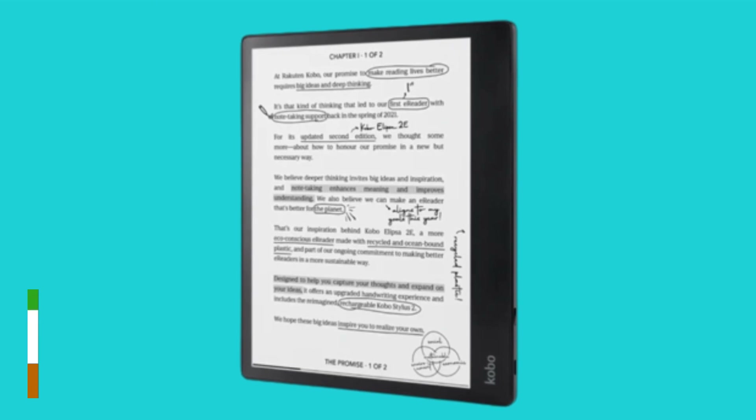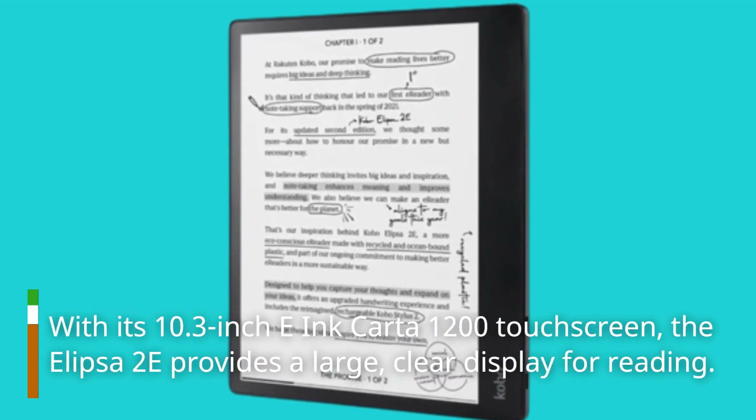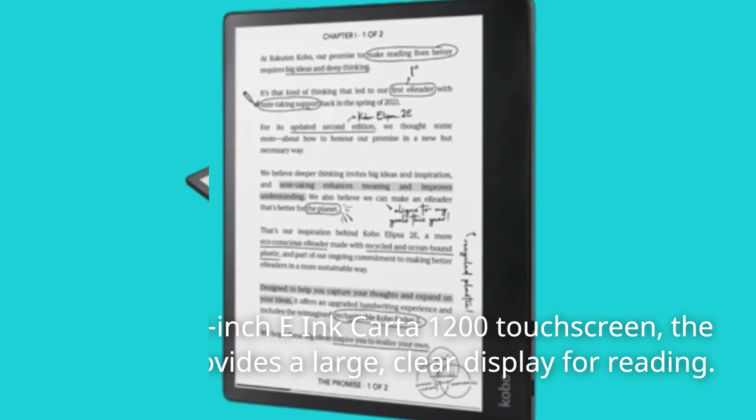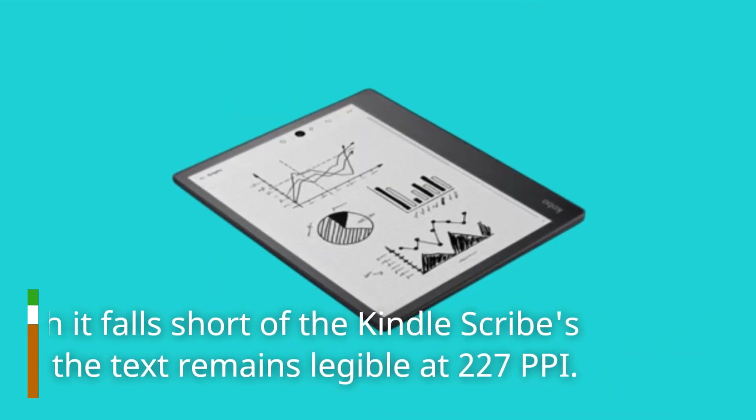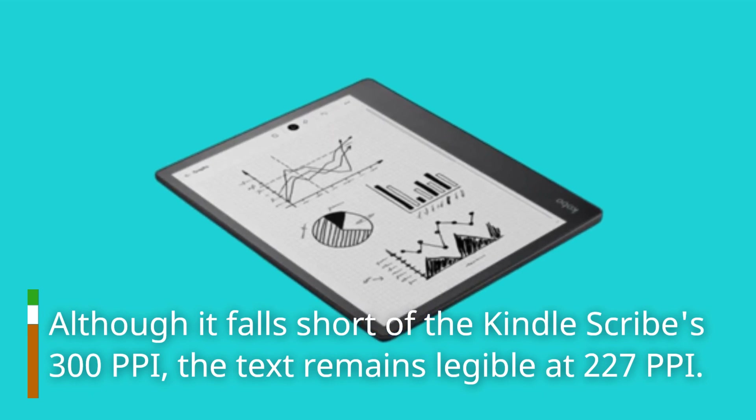With its 10.3-inch e-ink Carta 1200 touchscreen, the Ellipser 2e provides a large, clear display for reading. Although it falls short of the Kindle Scribe's 300 ppi, the text remains legible at 227 ppi.